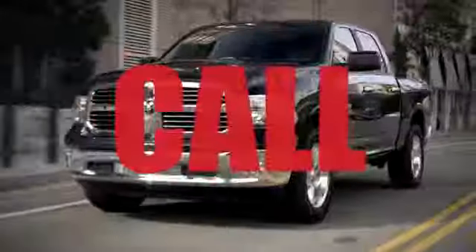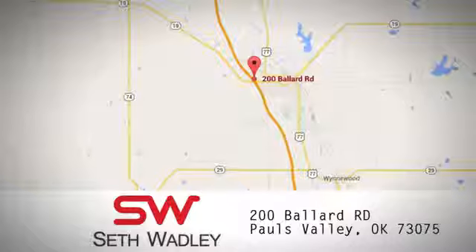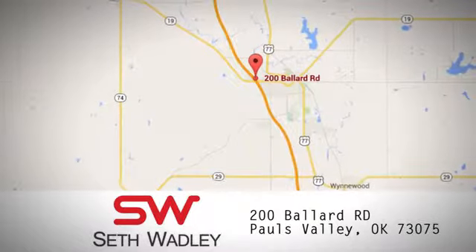Call, click, or stop into Seth Wadley today. We're conveniently located at 200 Ballard Road in Pauls Valley, Oklahoma.